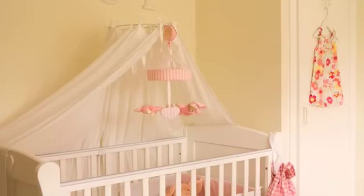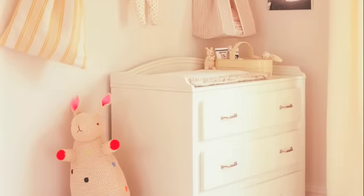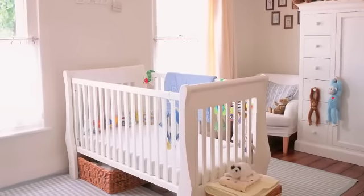Go for well-made furniture that you can adapt as your child grows older. For example, a chest of drawers can be topped with a mat to make a changing table, and a two-in-one cot bed will turn into a grown-up bed when your child grows older.